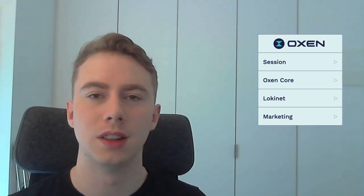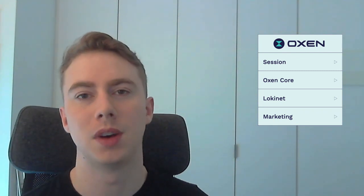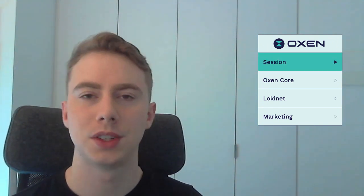Hey guys, just recording this Oxen Labs update from home today. Josh will be in the office for the second part of this I assume. We have been working on Session, basically we have continued our work on message requests.